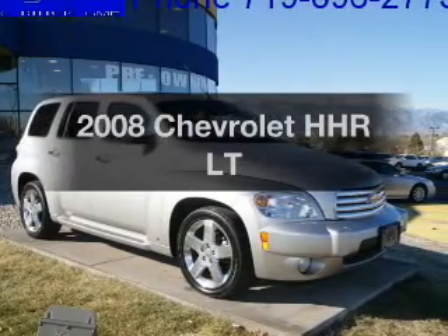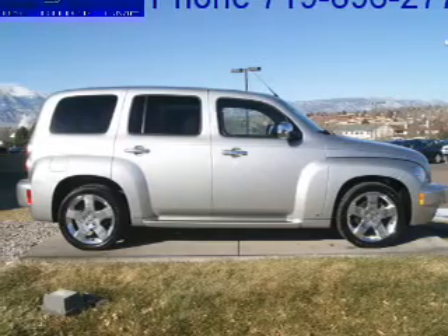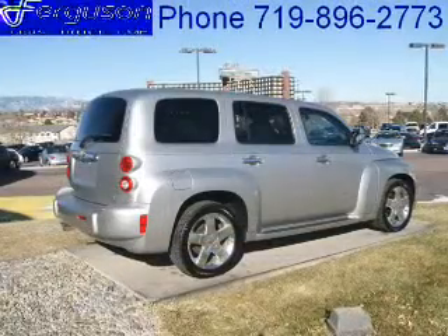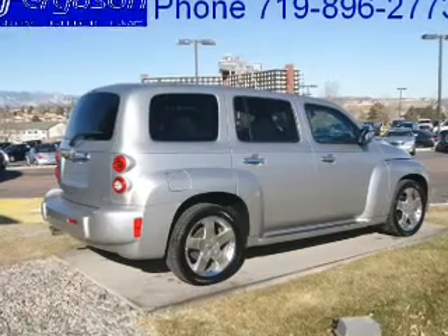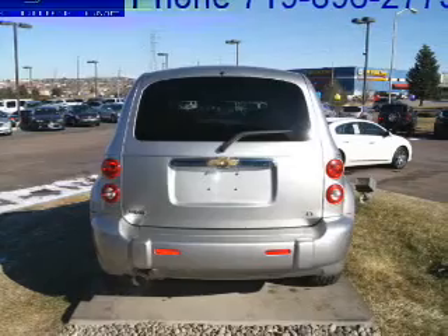Get noticed in this 2008 Chevrolet HHR. If you're looking for an automobile with great attributes, look no further. With an efficient four-cylinder engine connected to a smooth-shifting automatic transmission, heated seats are there for you on cold winter days. Let the sun shine in with a sunroof.